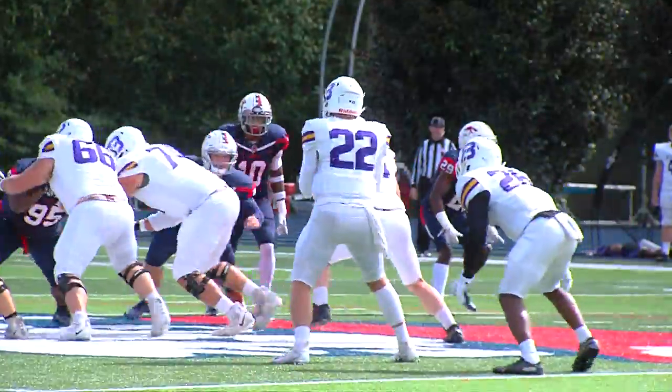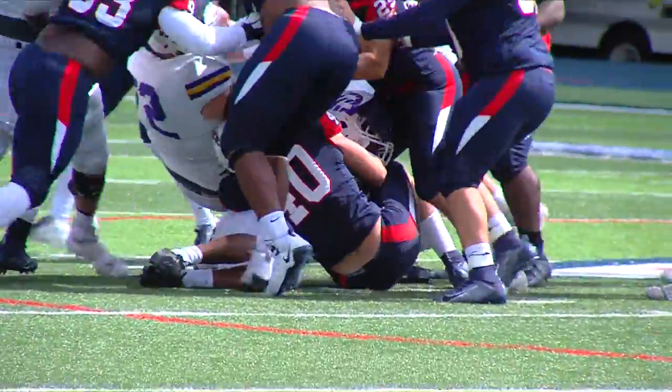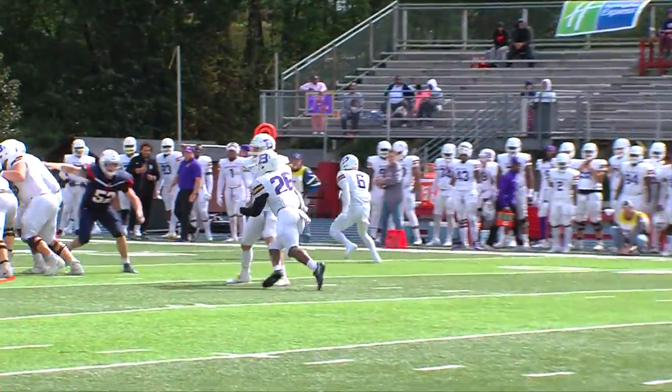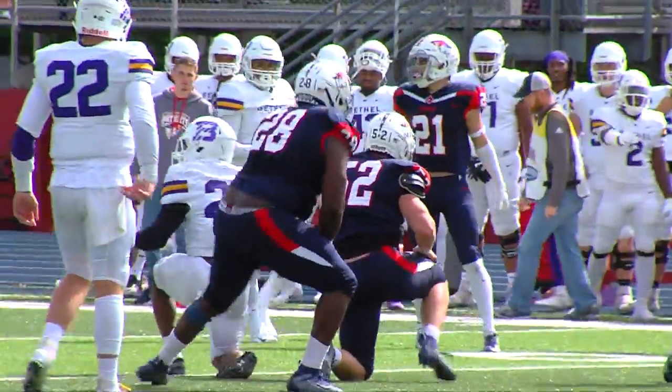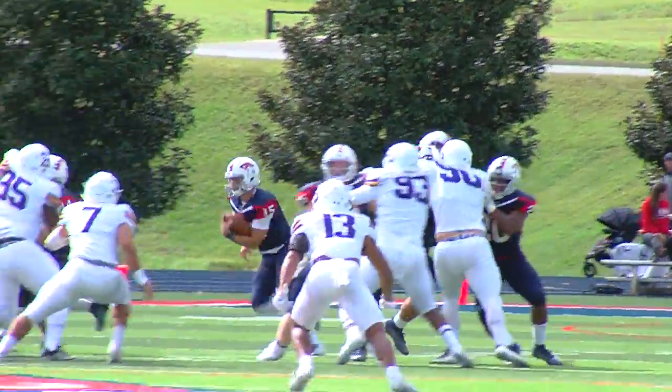Another odd game for the UC defense. Early, they suffered a few breakdowns in coverage, but some key adjustments and the Pats were just fine. Tyler Pendleton records a tackle, then a tackle for loss by D.J. Smith and Brad Montgomery. Despite some solid defensive plays, Bethel is able to take a 21-7 lead early into the second quarter.